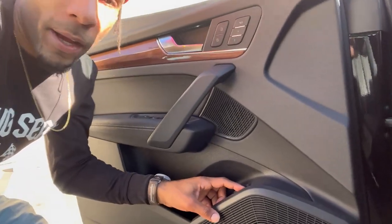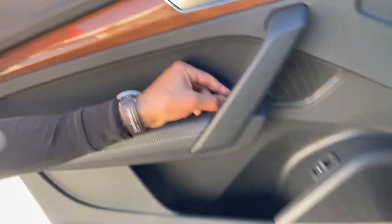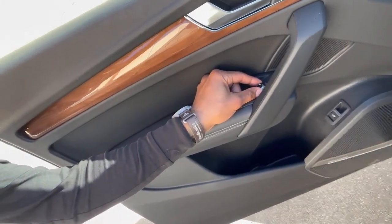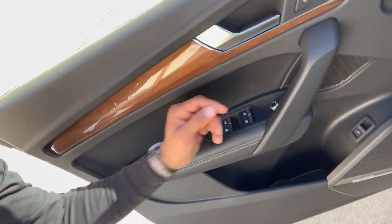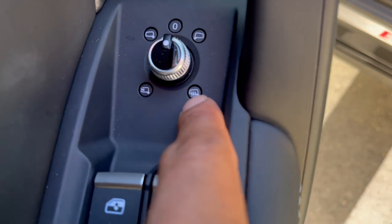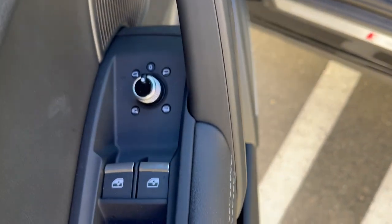On the door you have a trunk hatch lever — pull that and the trunk will pop. There are knobs to adjust the mirror: you can bring it up, down, left, right, put it in center, and turn to adjust the mirror to close. This will defrost your mirrors too.